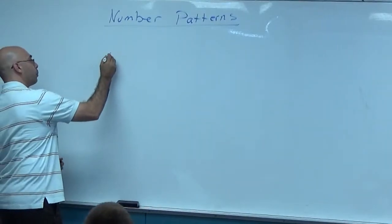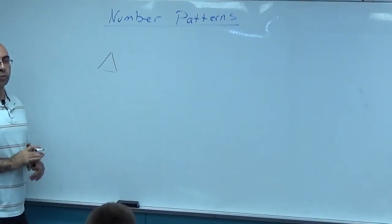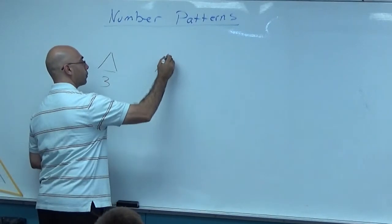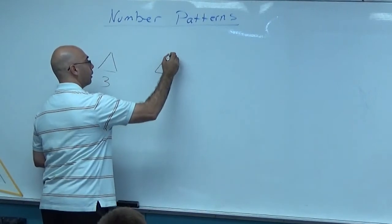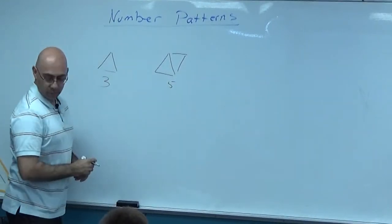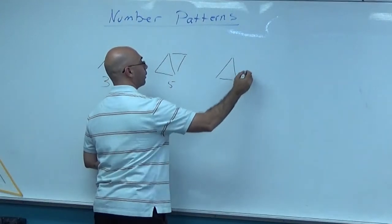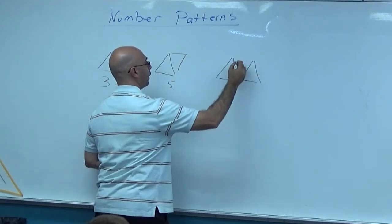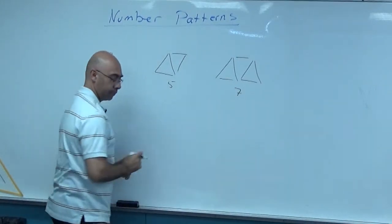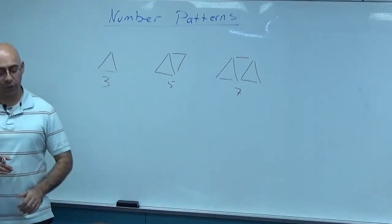All right, here's the first pattern. How many sticks are in the first pattern? The next one has those three in it. How many are there? The next one has that, that, and that — seven. Now I want you to see if you can figure out the rest of them. What are the next two going to be?